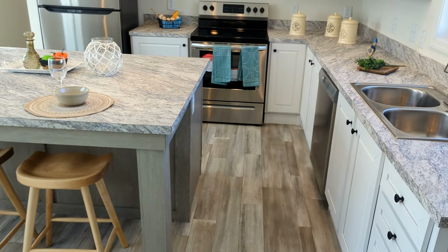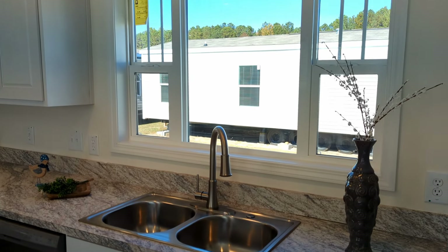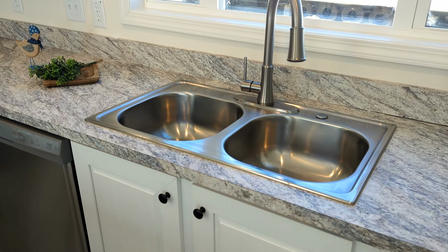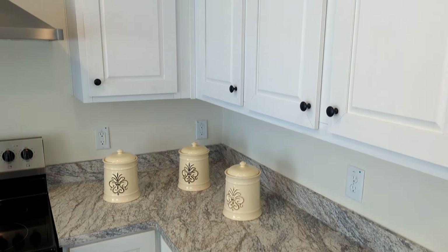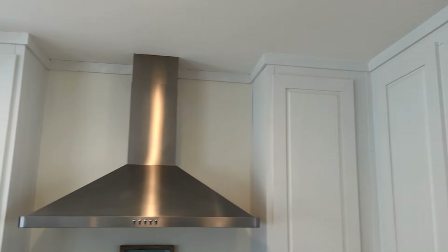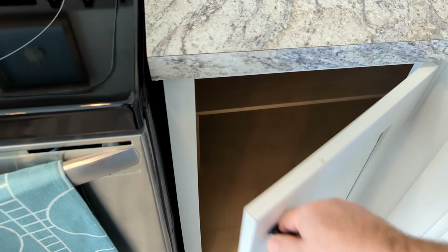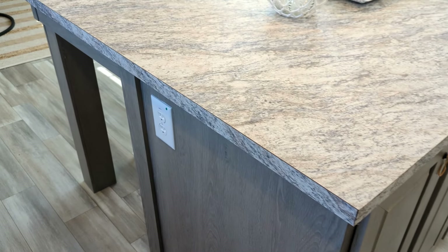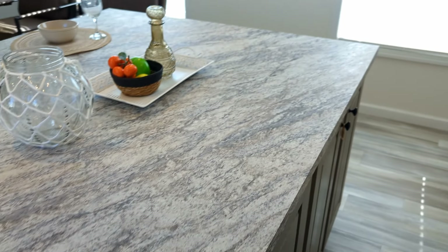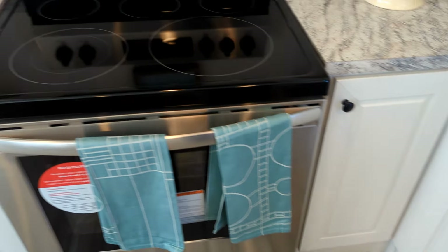We have a pretty good size kitchen island here, lots of countertop space, and a nice window over the stainless steel sink. Stainless steel faucet and stainless steel Frigidaire appliances. I love these white cabinets and the stainless steel hood. They've got a lazy susan in the corner, cabinets on this side, and an outlet over here. These countertops look like granite, but obviously it is not — still looks nice though.